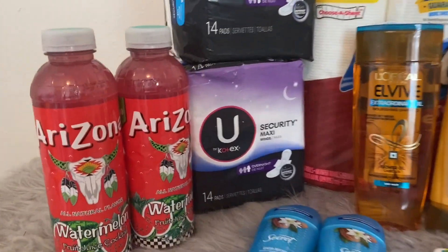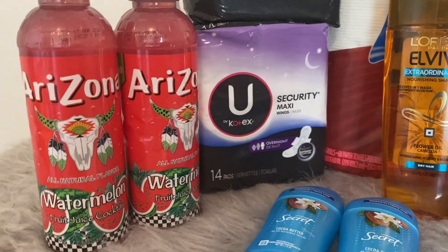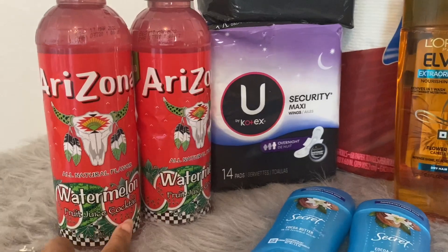Let's start with the Arizona juice. These are priced at Walgreens this week two for a dollar — no coupons or anything needed. This is my favorite flavor of the Arizona juices, so that's why I got two of these.